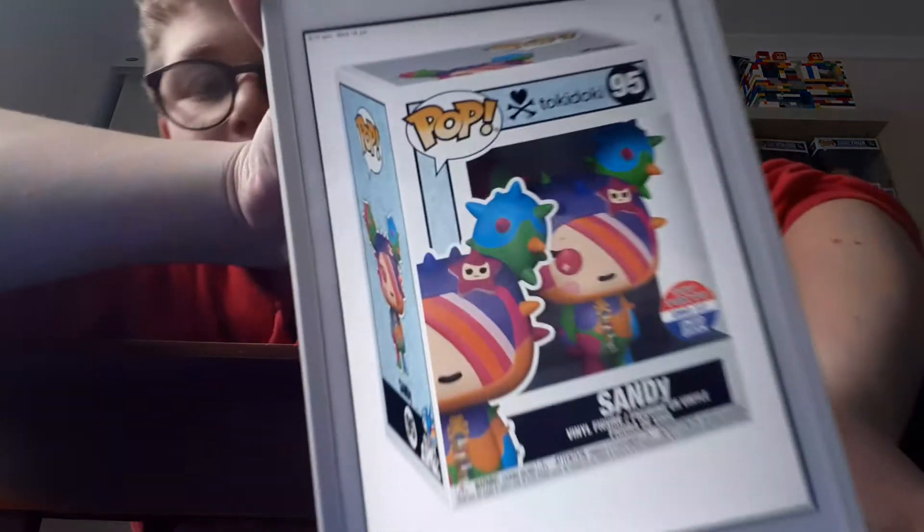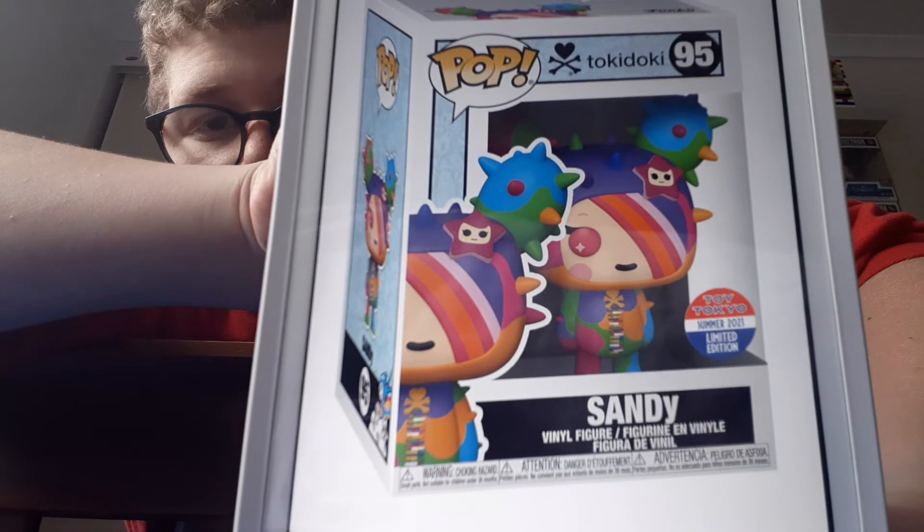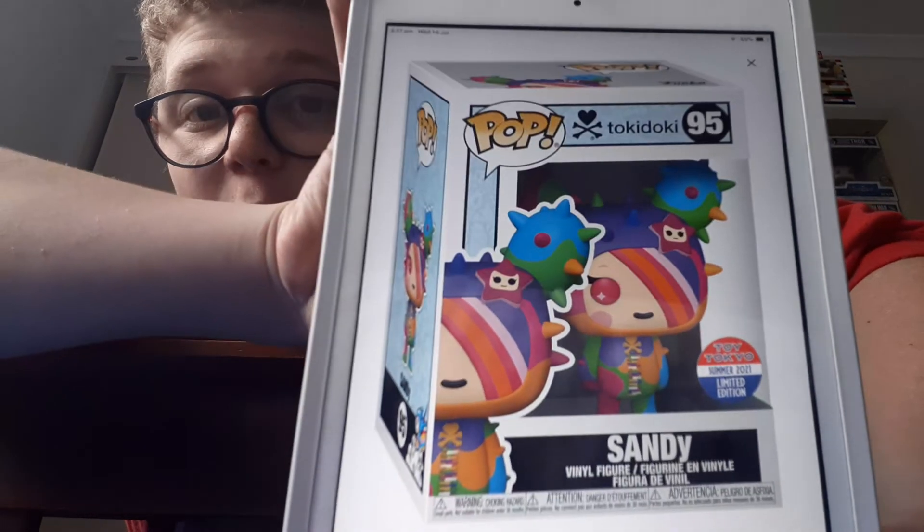They have another Tori Tokyo exclusive which is Sandy. That's interesting — did they do a mistake on that? You can see all of those are capital letters — S-A-N-D — except for the Y. Did they do a mistake? I'm not sure if it's supposed to be like that or not. Let me know in the comments down below if you noticed that. That's very weird.